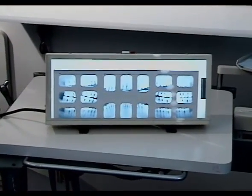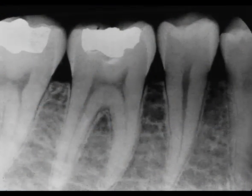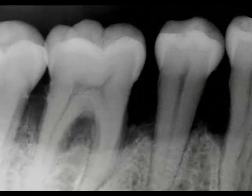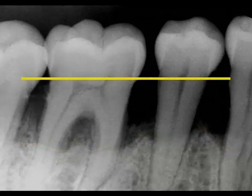X-rays tell us a lot about periodontal disease. This is a healthy mouth — the bone comes up high around the necks of the teeth and it's even throughout the mouth. This is advanced periodontal disease. The bone level is much lower. Notice how uneven the bone levels are compared with the healthy mouth.